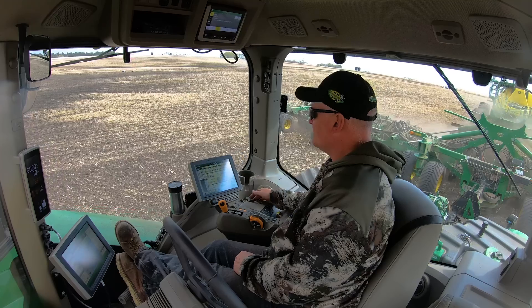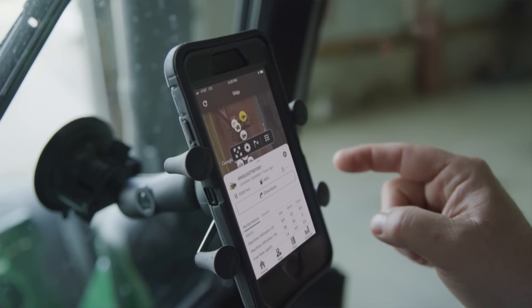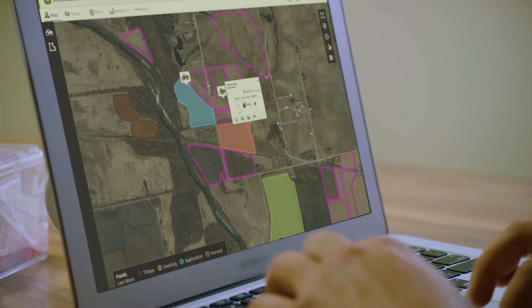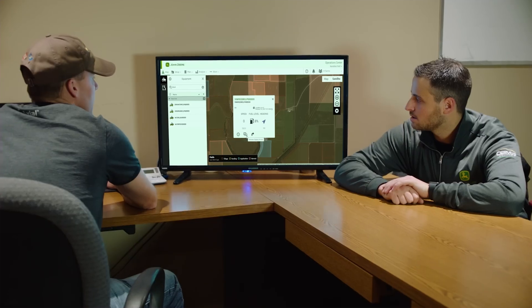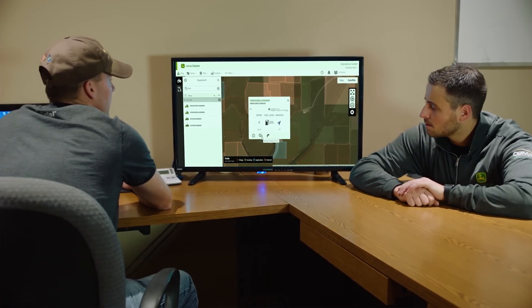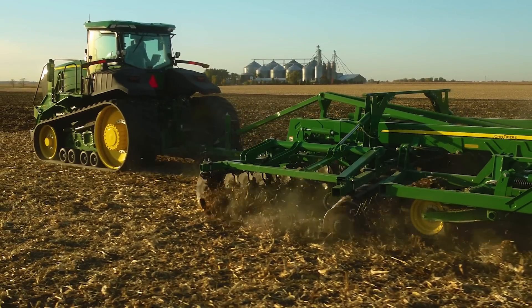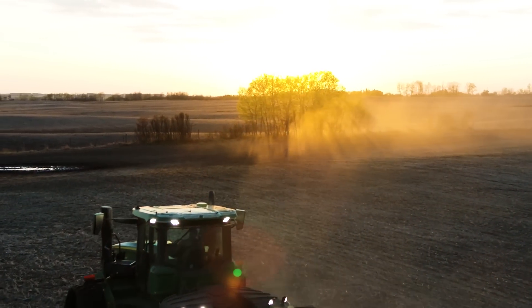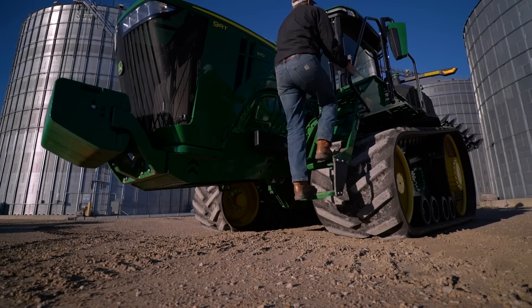With the JD-Link connection, the display streams machine and field data to the John Deere Operations Center. So no matter where you are, you can see real-time information to manage operators or analyze field data for quick decisions. And with your permission, your dealer can use John Deere Connected Support tools to help keep your tractor up and running. It all adds up to confidence to get every field pass finished right and right on time.